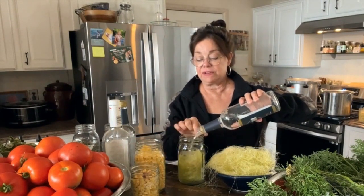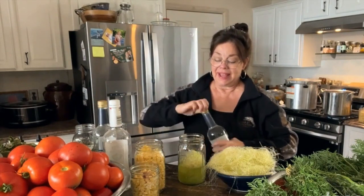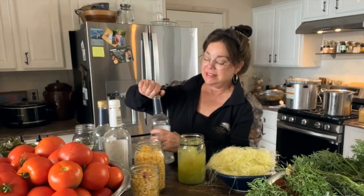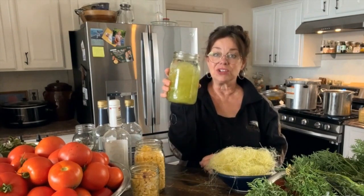Then I'm going to use 151 proof alcohol and fill it to within an inch of the top. I'll put a lid on it, place it in a warm area, give it a good shake occasionally, and let it tincture for four to six weeks — at that point it will be done. Sometimes I let my herbs tincture for years and it doesn't go bad or hurt the tincture at all.